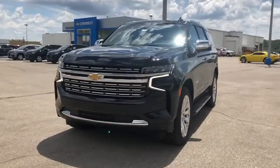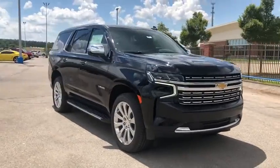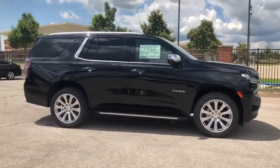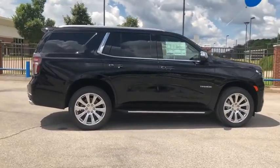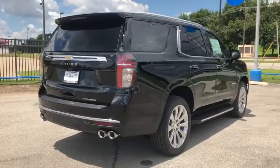We are pleased to show you the 2021 Chevrolet Tahoe. Tahoe has been the best-selling sports utility vehicle, accounting annually for more than 25% of all full-size SUV registrations in the United States. This vehicle has less than 100 miles.